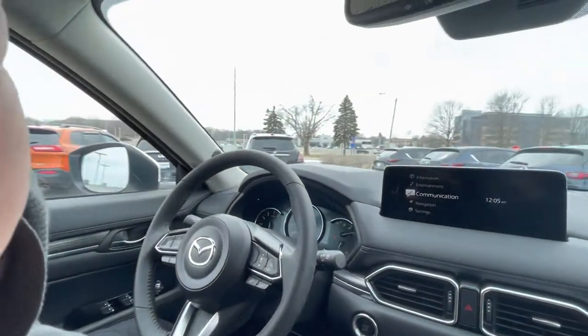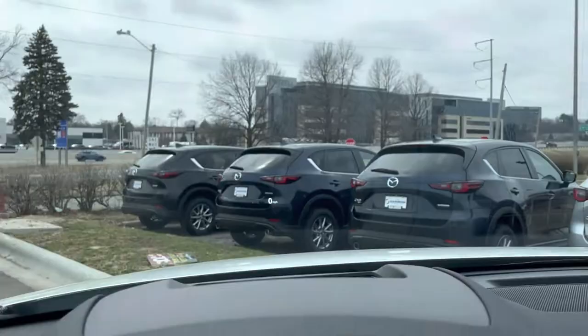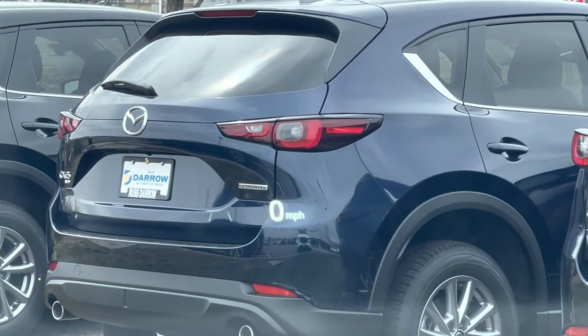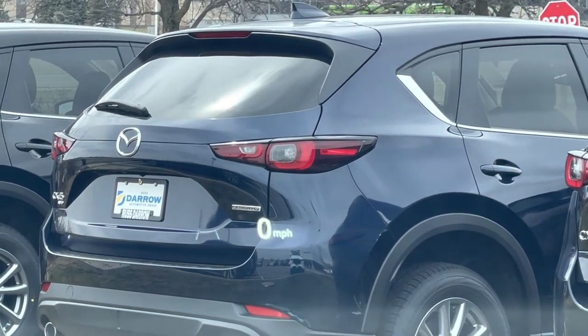Take the camera here a second, I'll show you. So it's just a little projection right here. As we're moving, that will actually change as I accelerate and show me all my relevant safety information.